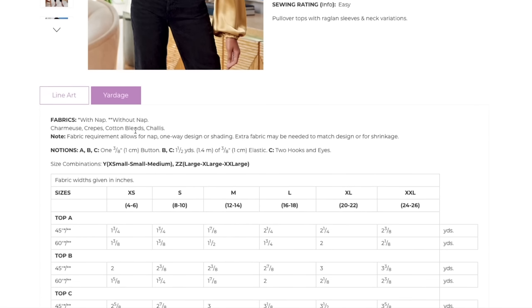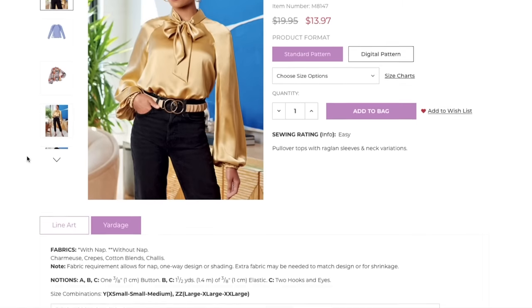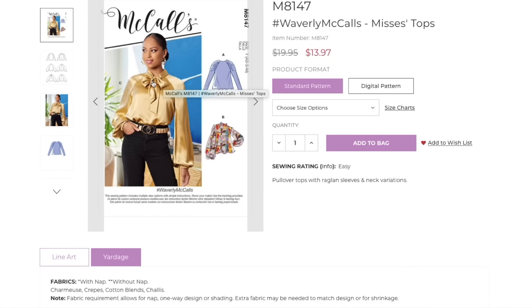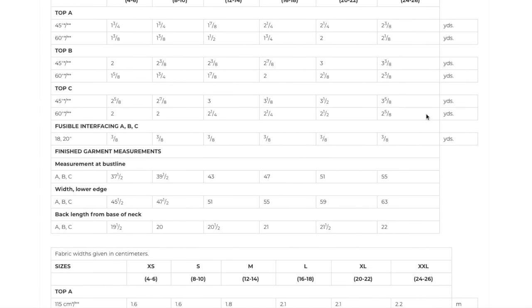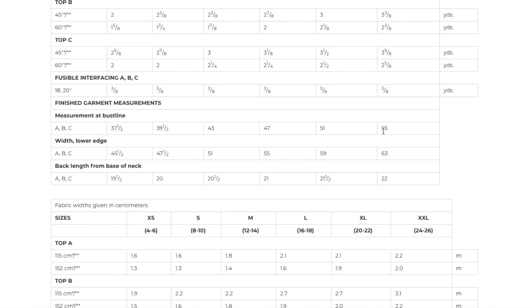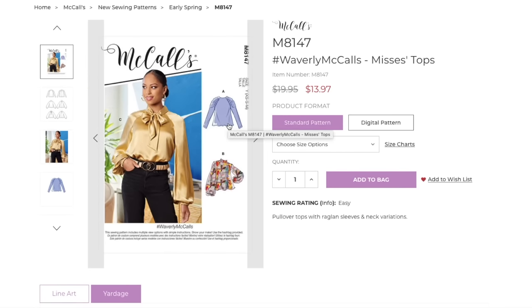Fabrics: charmeuse, crepe, cotton blends, and chiffon. A button for the neckline, plus elastic and hooks and eyes — View C must need the hooks and eyes for how the bow is constructed. Alpha-numeric sizing. Two and an eighth to two and three-quarter yards depending on the view, plus some fusible interfacing for the collar. Finished bust line goes up to 55 inches — it's a pretty roomy blouse. The width at the lower edge — basically the hip line — goes up to 63 inches.